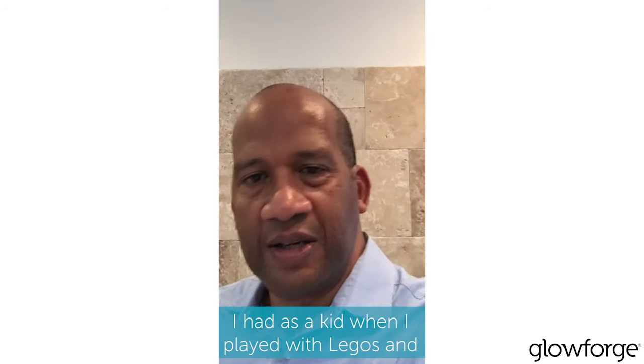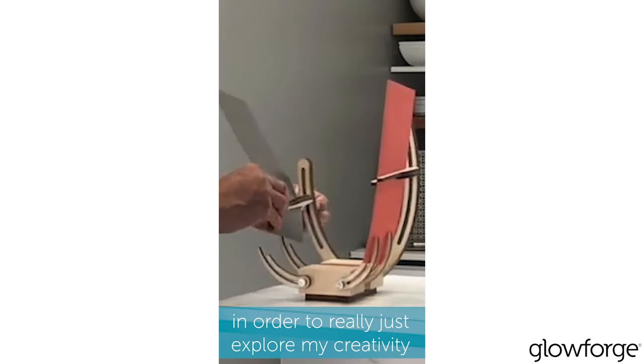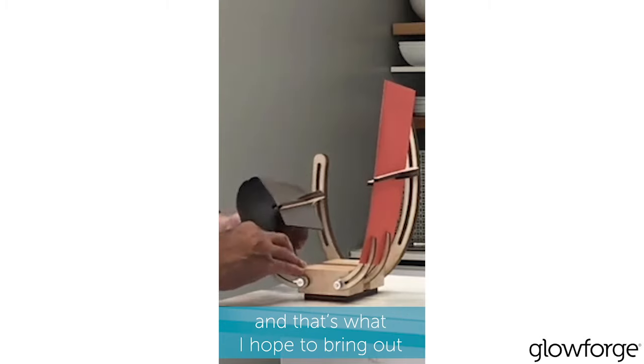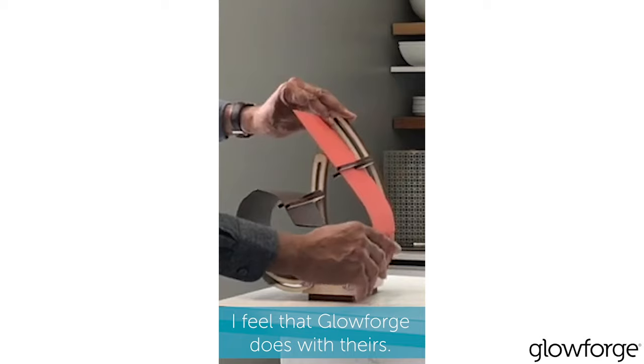I really like being able to tap into the mindset I had as a kid when I played with Legos and Tinker Toys and paper and scissors, in order to really just explore my creativity. And that's what I hope to bring out in my products, and that is something that I feel Glowforge does as well.